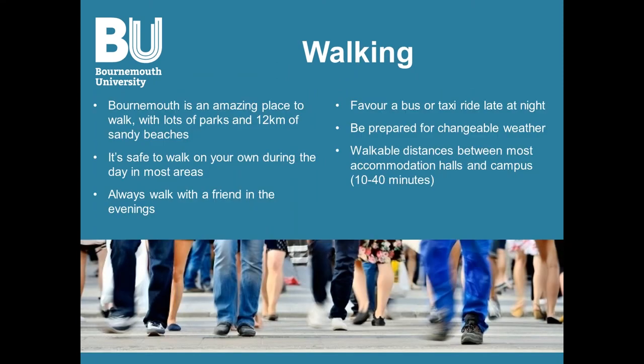Starting with walking — Bournemouth is an amazing place to walk, with lots of parks and beaches. You're safe to walk during the day, but I don't recommend walking alone at night; for that you can either walk with a friend or take buses or taxi rides. Be prepared for changeable weather — it is after all England. Most accommodation halls are close to each other and to campus, except Corff House, which would take about an hour and 45 minutes each way.